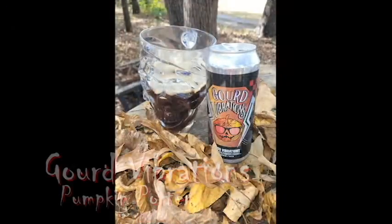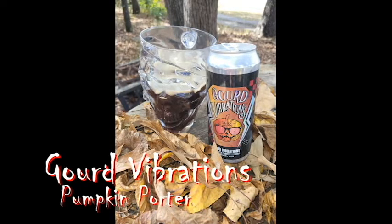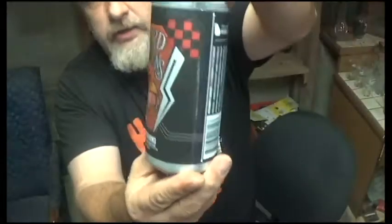Today's Halloween beer I'm going to be drinking is from Gate City Brewing Company out of Roswell, Georgia. That's right folks, we're going to be doing some local drinking — nice and spooky local drinking. Today's beer is the Gourd Vibrations, and it is a pumpkin porter. Here's our can art.